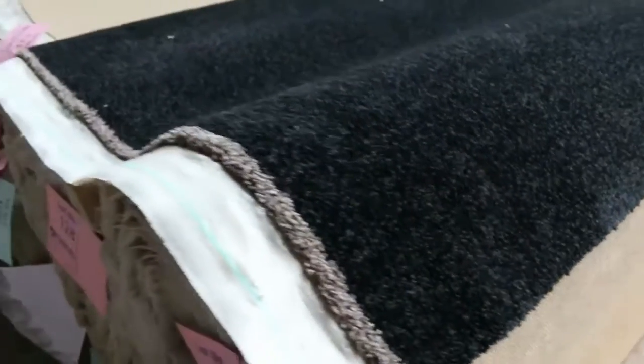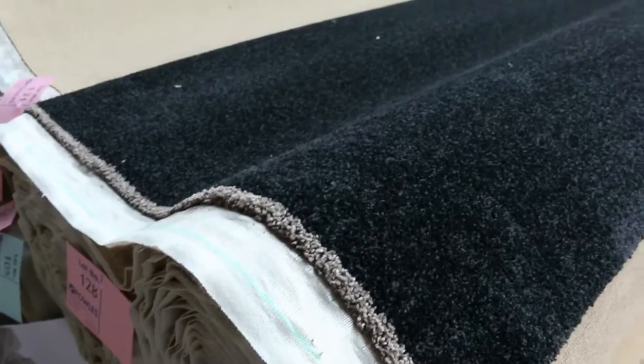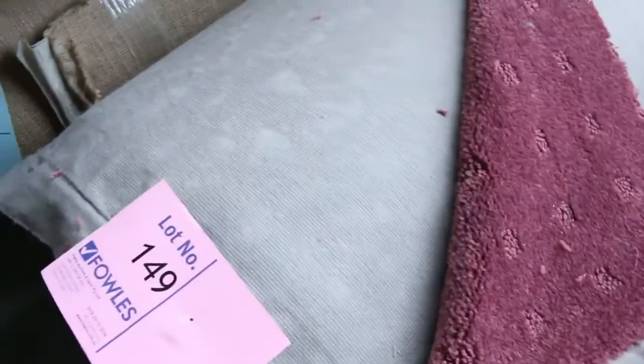Have a look at this nice dark charcoal colour — some nice roll sizes there, lot numbers 124 through to 128, all going up together. That's a beautiful quality twist pile in a nice charcoal colour. We've also got some nice wool in charcoal, and the light colours are always good value too — something a little bit different there, generally selling for around $25 a metre.